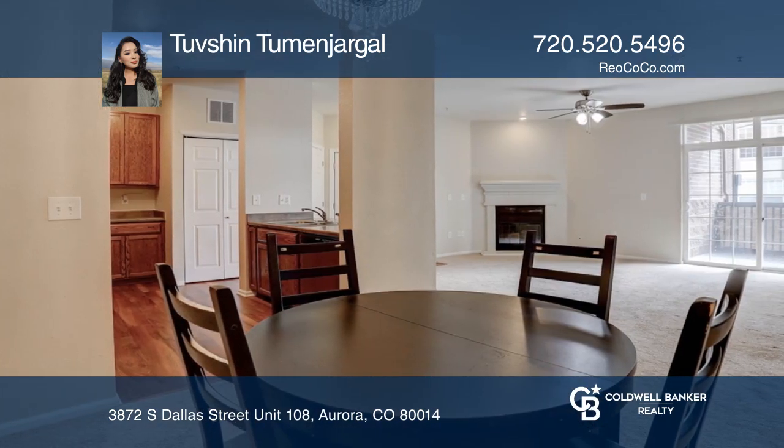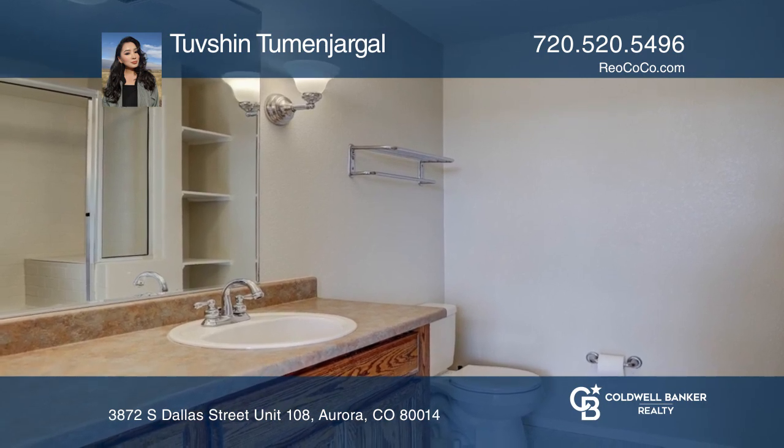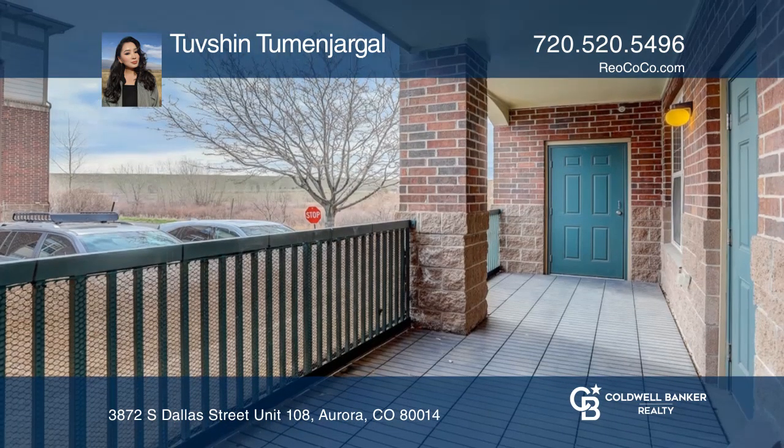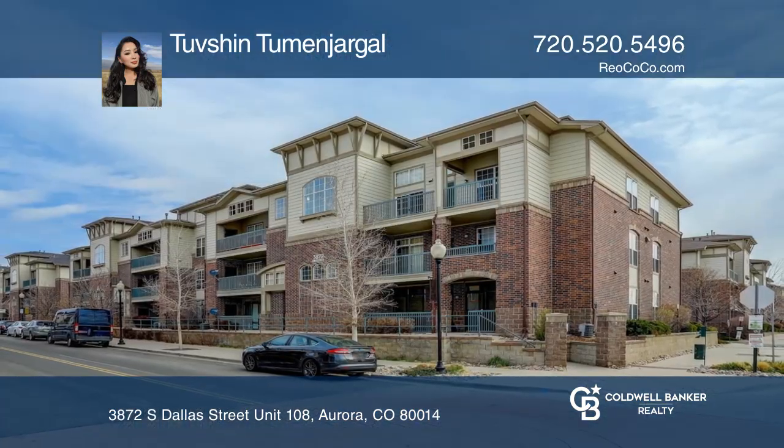There's a master suite with a large walk-in closet and a generously sized second bedroom. Relax on your own private balcony. Come see it in person with Tuvshin Tumenjargal.